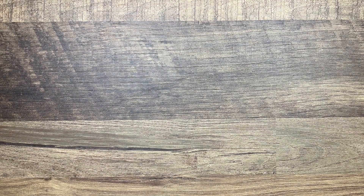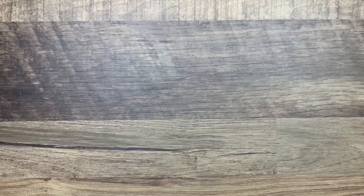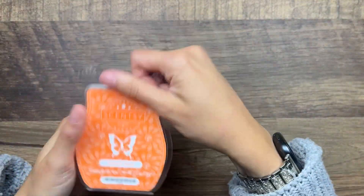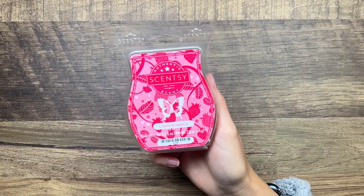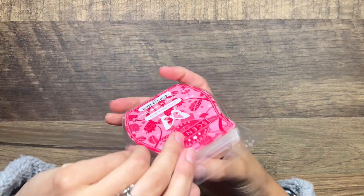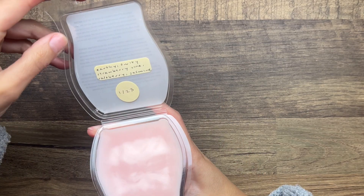Mandarin Splash is mandarin and light woodsy notes. I definitely get a woods vibe to this - I don't really get any citrus from mandarin. I mainly just get like a clean woody scent. It almost smells like cologne, which is kind of interesting.